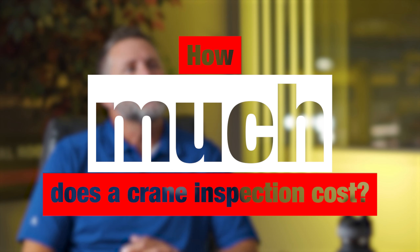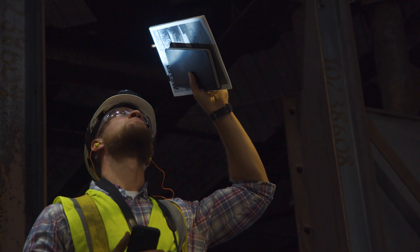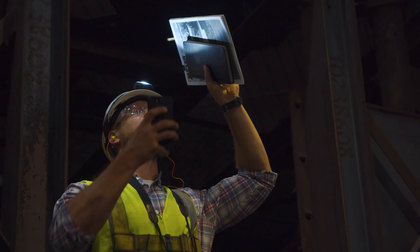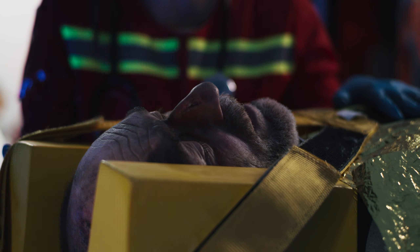So bottom line, how much does it cost? On average, on an average working day, you can expect to pay anywhere from $960 to $1,200. It's going to depend on the number of cranes, the number of components we look at, and the accessibility. But the real question is how much is it going to cost to not perform an OSHA required inspection? If the customer doesn't do it, they're opening themselves up for costly OSHA citations due to noncompliance — and the biggest thing is what it costs if there's an incident and someone is injured with an overhead crane.